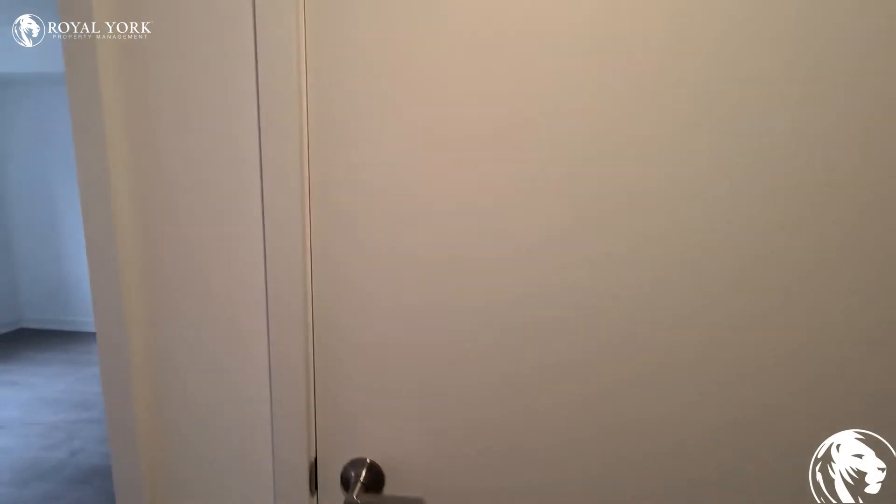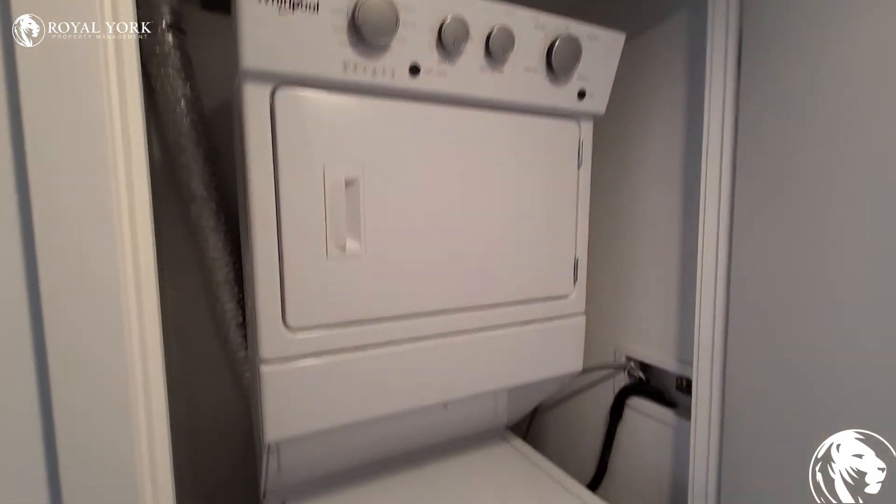And across from the washroom you've got your laundry — nice size machines.